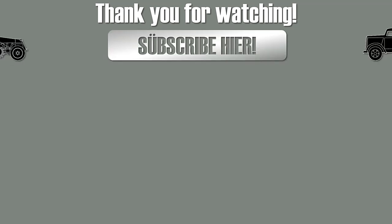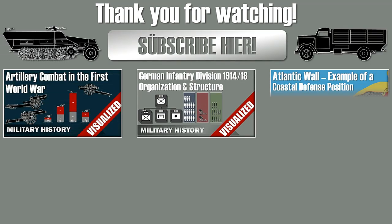Thank you for watching. Please like, comment, share, and subscribe. See you next time.